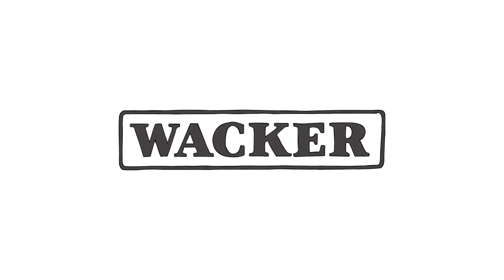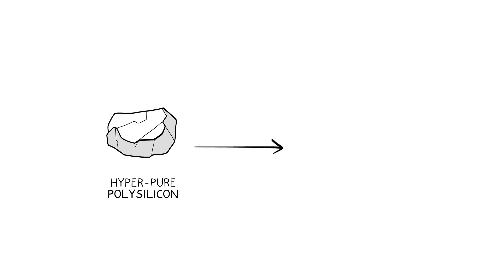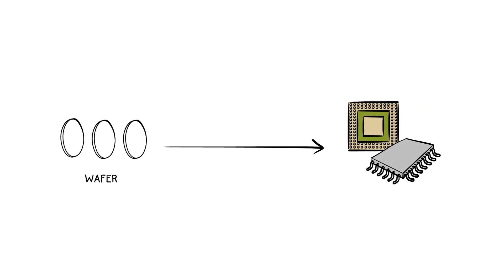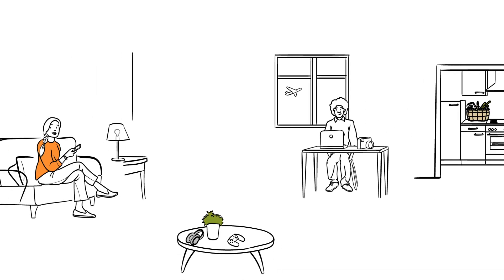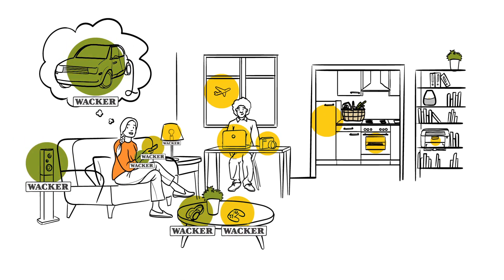At VAKA, we have been making the basic raw material for the production of microchips for more than 50 years. Polysilicon is processed into wafers, and these are further processed into microchips which are used in chip-based applications. Just about every other microchip worldwide is made of polysilicon from VAKA.